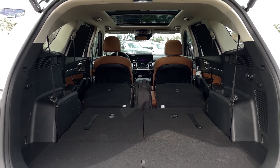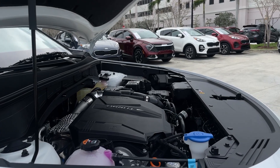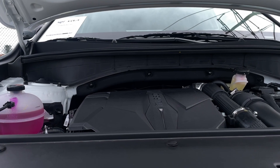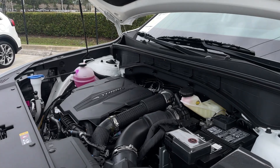The Sorento comes with quite a few engine options. This particular one has a 2.5-liter turbocharged four-cylinder producing 281 horsepower and 311 lb-ft of torque. If you want better fuel mileage, there's also a naturally aspirated engine, a hybrid, and a plug-in hybrid available.